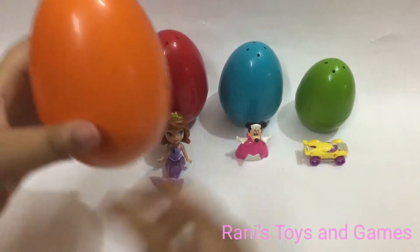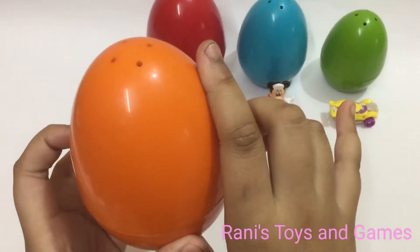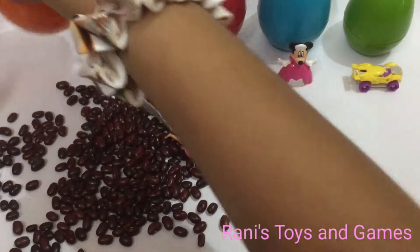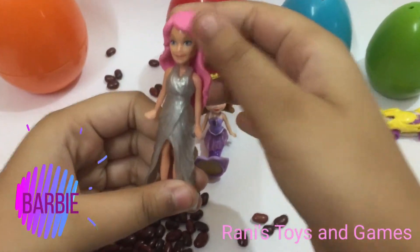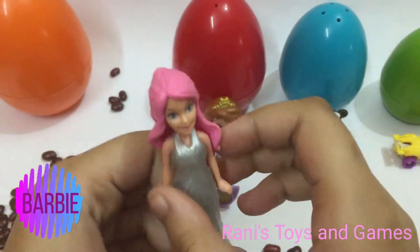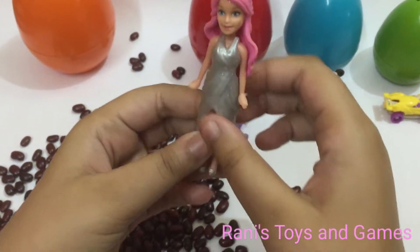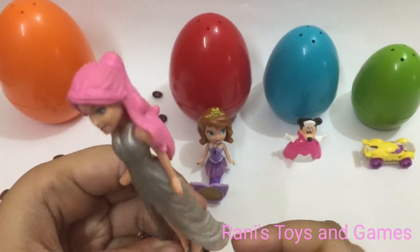It's time for this egg now. It's an orange egg and of course it's the biggest. We've got Barbie.